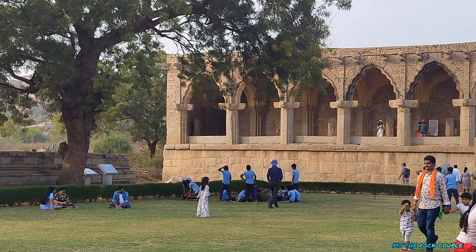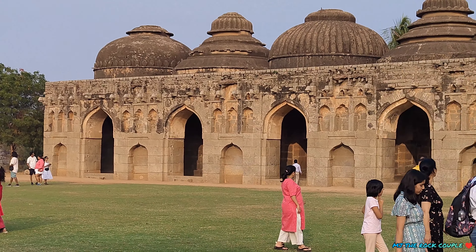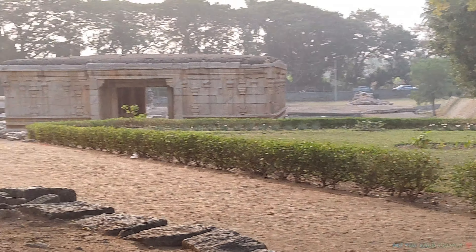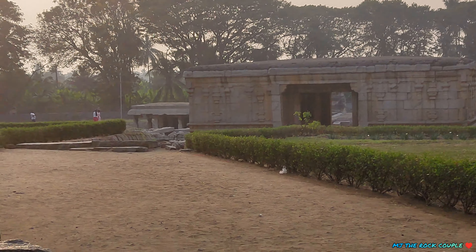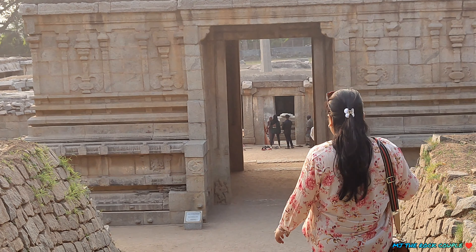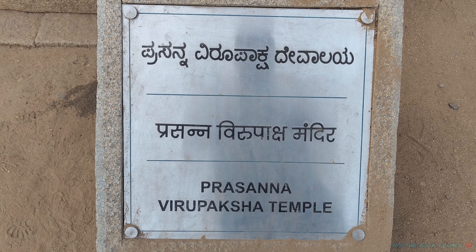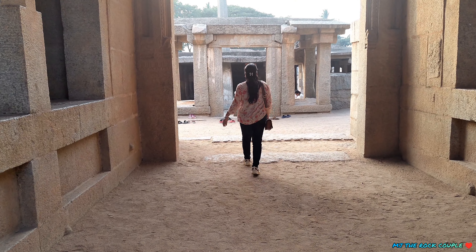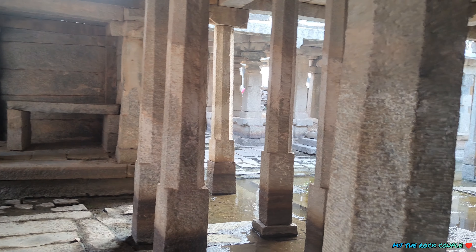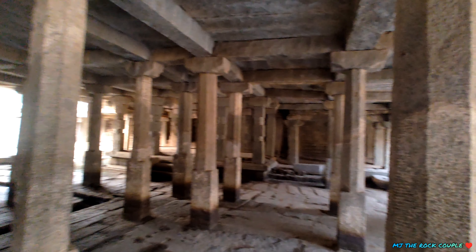वहाँ पर एक temple था, लेकिन time कम होने की वजह से हम वहाँ नहीं गए और निकल जाते हैं अपनी next destination की तरफ। इसके बाद हम जाते हैं next underground Shiva temple, जो कि one of the best experiences for us. इसे परसन्ना विरूपाक्ष temple भी कहते हैं। देखिए how beautiful it is।